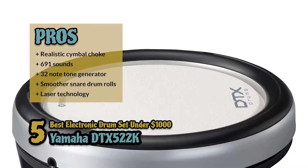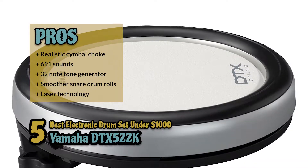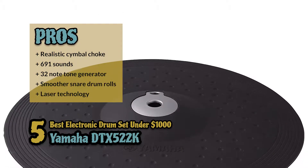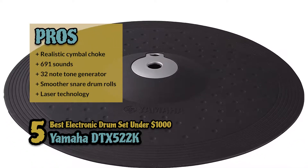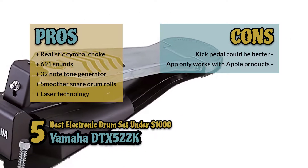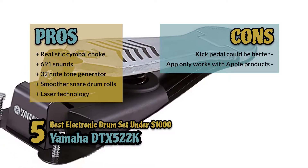Its pros include a realistic cymbal choke feature, 691 drum and percussion sounds, a 32-note polyphonic tone generator, and a more natural feel with smoother snare drum rolls. It also includes laser technology to precisely tune the triggering. However, the kick pedal could be better quality and the app only works with the iPhone and other Apple products.